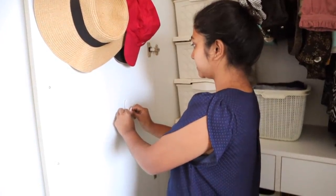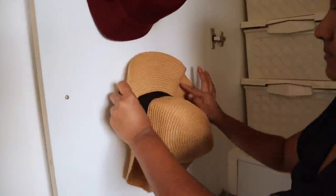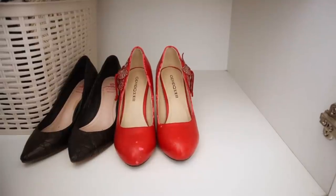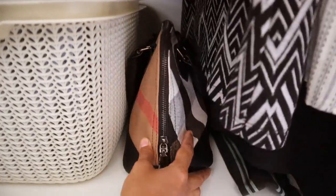I'm using sticky hooks here to hang my caps and hats because I think these items look super gorgeous displayed. I'm also displaying some of my favorite yet randomly worn heels for some color, and lastly one of my favorite bags on display.